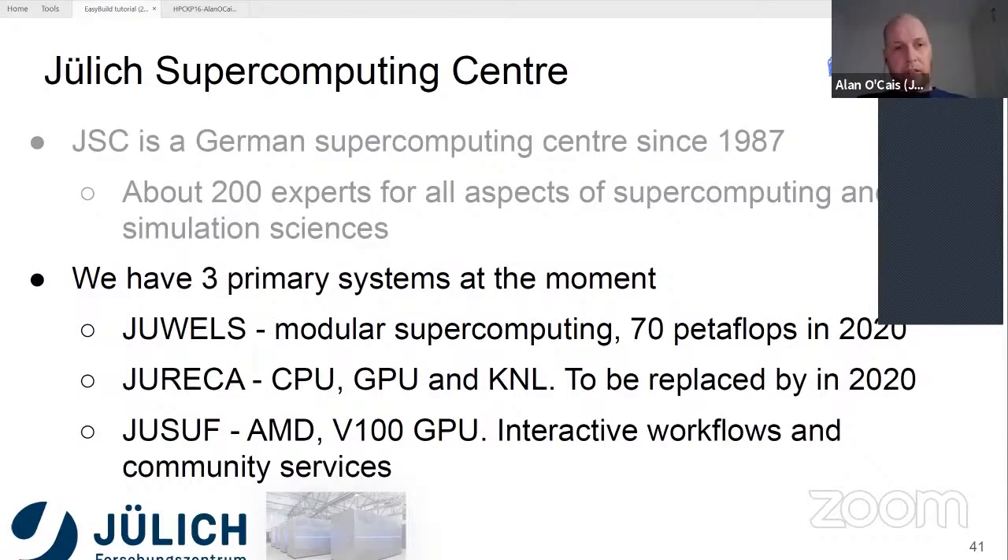One of the other systems we have is Eureka, which is the one I was originally involved with setting up with EasyBuild. That's also a modular supercomputing architecture — it has CPU partitions, a GPU partition, and also Knights Landing. The largest part of the flops comes from the Knights Landing partition. That system is due to be replaced this year as well, with a lot of data-centric hardware.